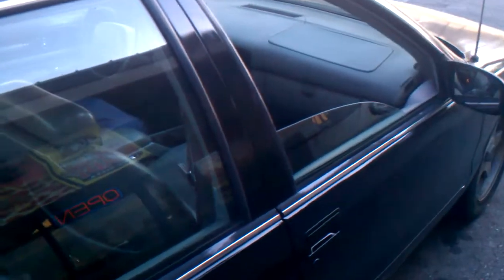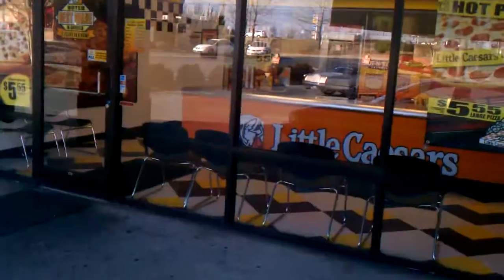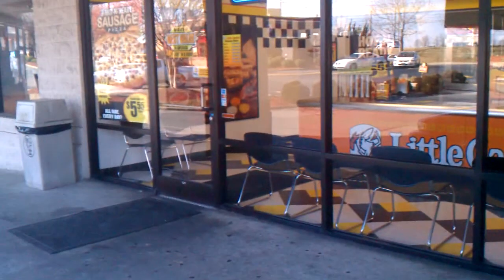I'm about to make a video of me shaking the windows at Little Caesars. There's the car. Nice car. I'm at Little Caesars. Alright, here we go.